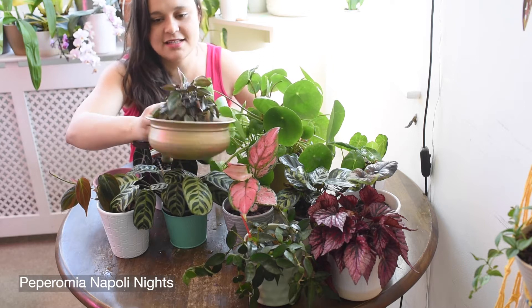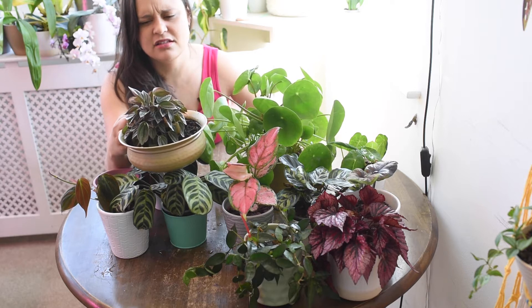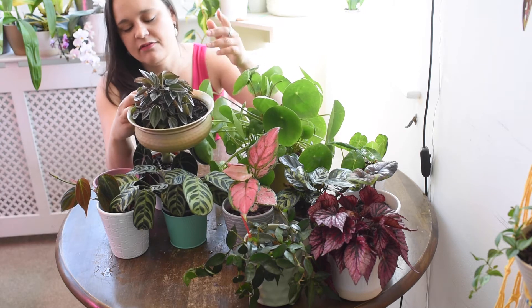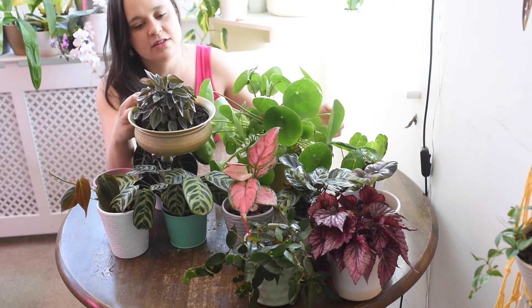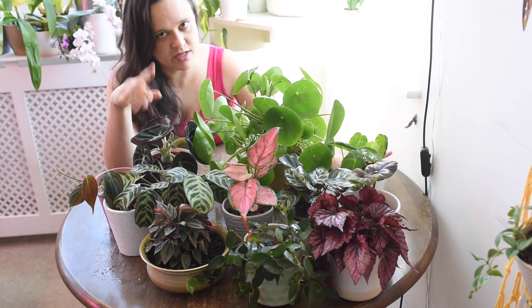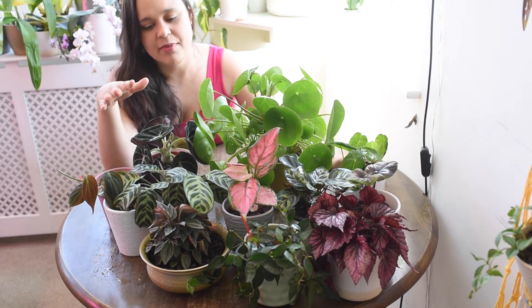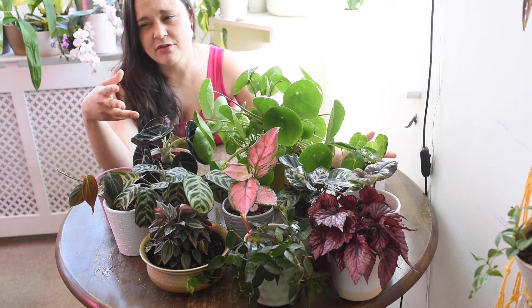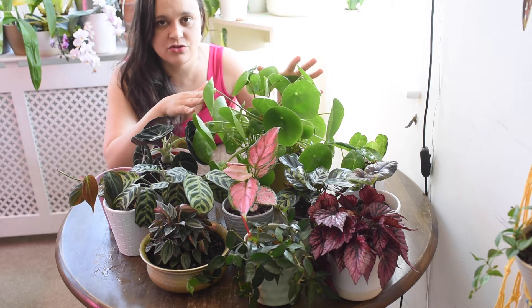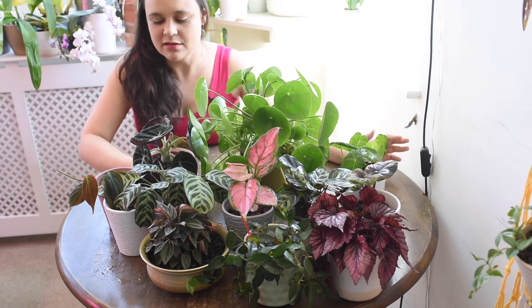I have another Peperomia here — I'll link what I think it is on screen. My mother-in-law gave me a cutting; she lost hers but it's very easy to care for. Peperomias are quite affordable — you can find them in supermarkets, flower shops, and grocery stores. There are so many varieties. They are pretty affordable and pretty easy to care for, especially the money plant one — an amazing plant.